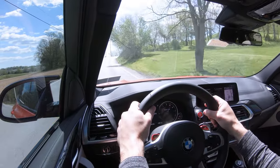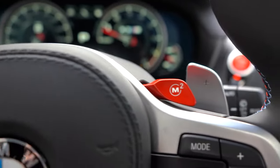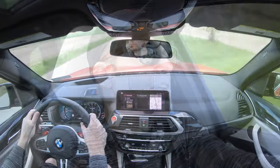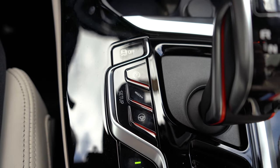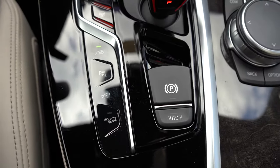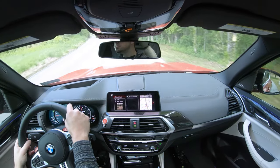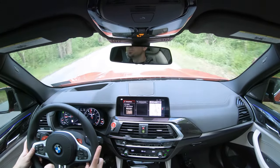Before the paddle shifter and acceleration test, I wanted to mention the drive modes. Those bright red paddle-looking buttons on the steering wheel are the drive mode buttons — you can preset them. Button one can be your sporty mode, button two your comfort mode. All the adjustment buttons are located just to the left of the shifter, including steering sensitivity, throttle response, shift points, suspension settings, and even a button to adjust the exhaust sound.